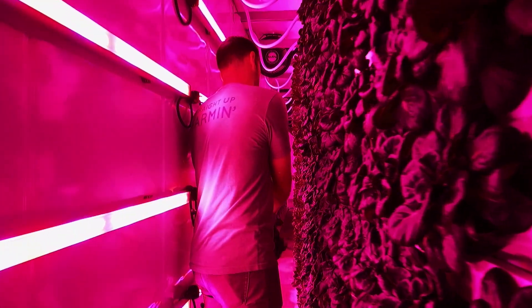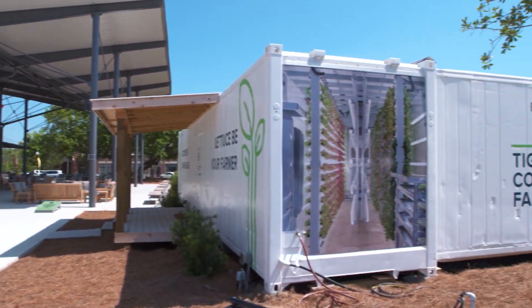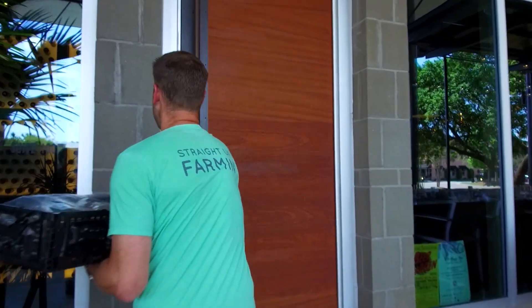Because containers can be dropped anywhere, fresh produce can be grown right next door to a supermarket or restaurant. The important part is that we create this model where farmers can create a much higher standard of living. It's predictable, it's sustainable, and ultimately will create a very viable business.